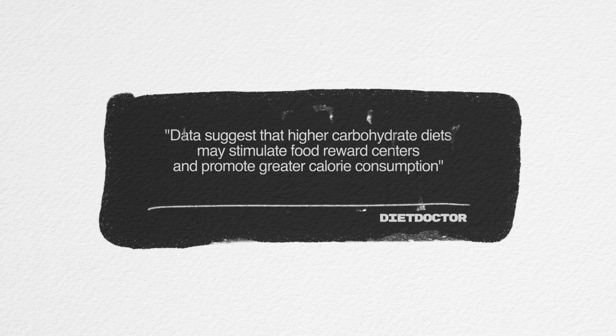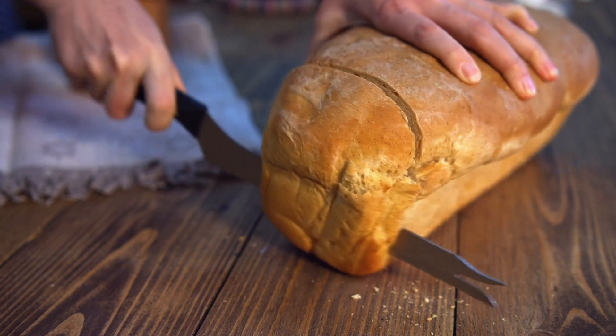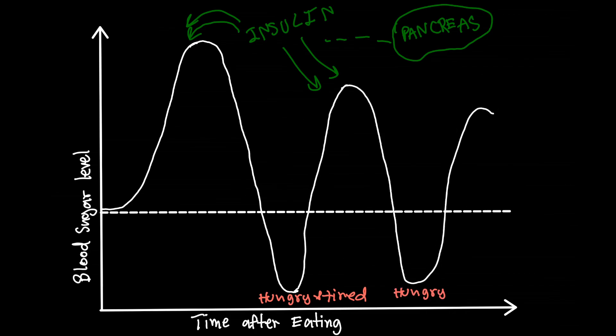Secondly, weight control. The foods that really spike our blood sugar are often the most rewarding — things like donuts, pasta, and bread. Have you ever noticed why it's so easy to overeat on those foods rather than on steak or kale? Because these foods cause so much fluctuation in sugar levels that when our sugar is low, our body tells us to eat more — it tells us we're hungry even when we're actually not.